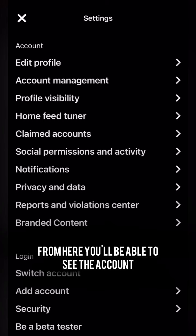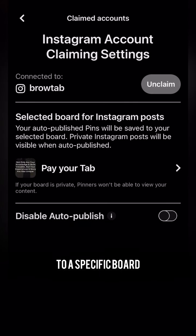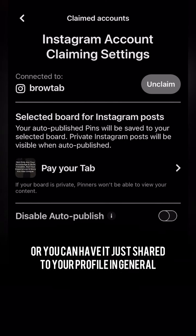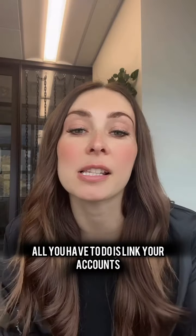From here you'll be able to see the account that is linked, and you can share your content to a specific board if you like, so that it all shows up on one board, or you can have it just shared to your profile in general.